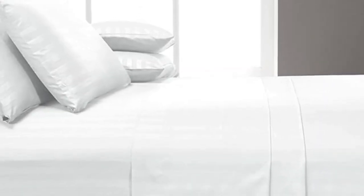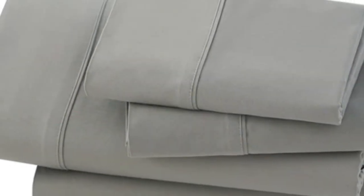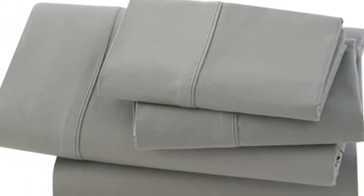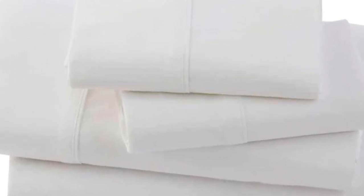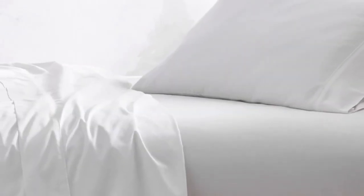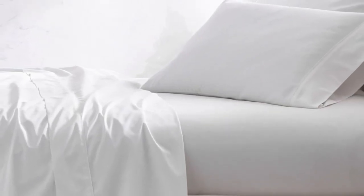How it performed long-term: after six months of at-home testing, this sheet set continued to perform well. We sent them home with a hot sleeper who confirmed that they do retain some heat, even though the material feels airy. We noticed some fraying on the edges after about two months, but they didn't seem to worsen with time. On the plus side, the sheets grew softer over time, and stains came out easily in the wash. We also found that the pillowcases were quite spacious, so if you sleep with a flatter pillow, there might be extra fabric. We also noted that the fitted sheet lacks top/bottom tags, which we'd love to see in a pricier set like this one.